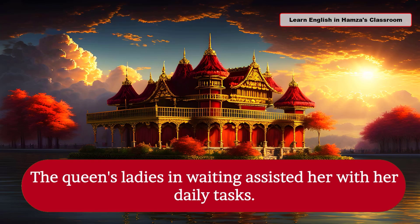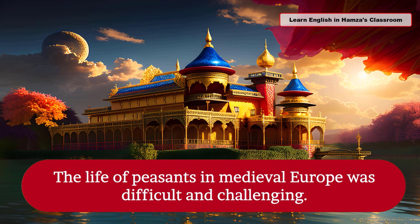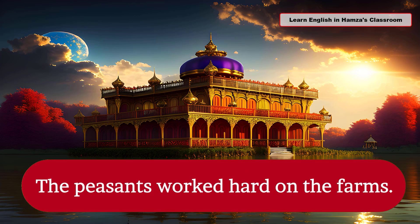The queen's ladies-in-waiting assisted her with her daily tasks. The life of peasants in medieval Europe was difficult and challenging. The peasants worked hard on the farms.